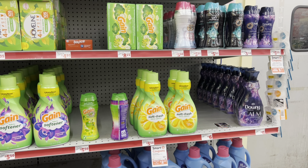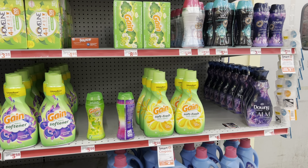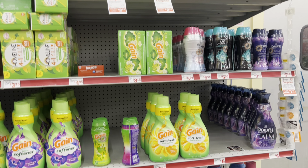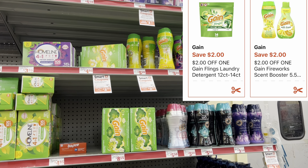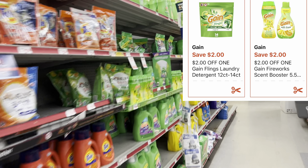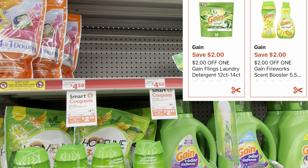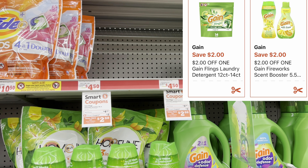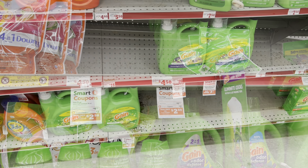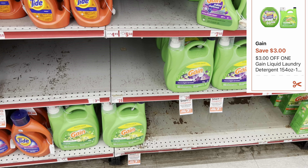We have two separate Gain digitals: one is $2 off and includes the Gain fabric softener, Gain dryer sheets, or Gain Fireworks at $4.50. The separate $2 digital is for the Gain Flings, priced at $4.50. I'm going to grab one item for each coupon. I'm also grabbing this big thing of Gain liquid at $15.95, and we do have a $3 digital coupon.